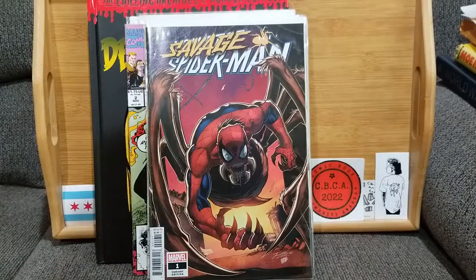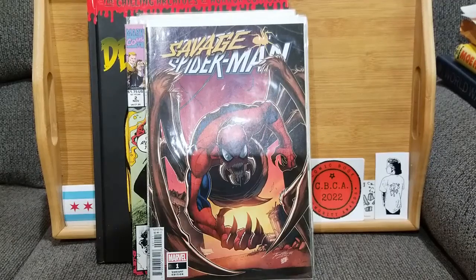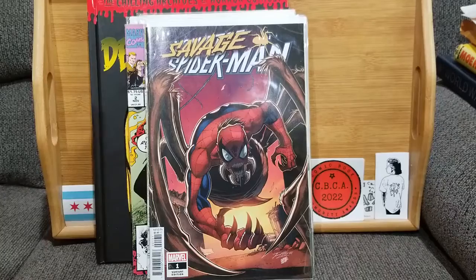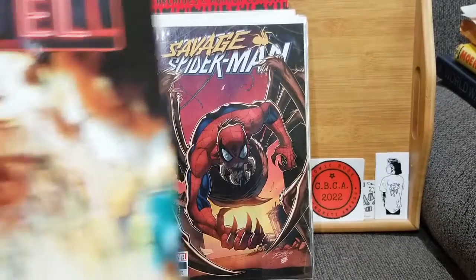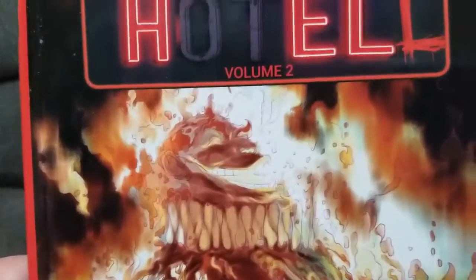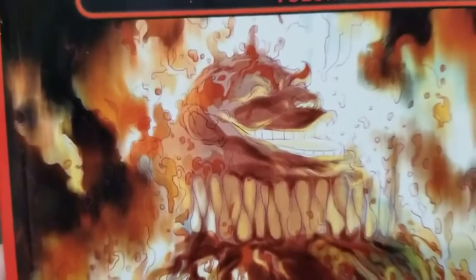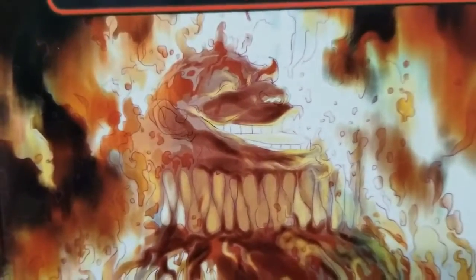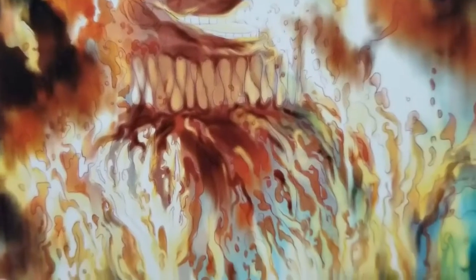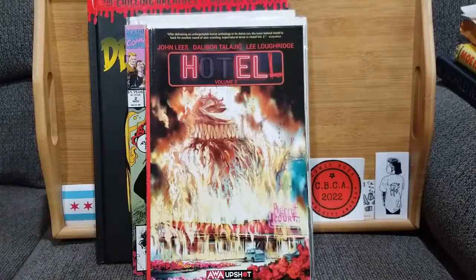The penultimate comic actually came from one of the issuers of this challenge — that would be Cole from Cole's Comic Claims. He sent me volumes one and two of Hotel, but volume two is what I'm featuring. It's a great book, by the way. On the surface it looks like flames, but look closer — yeah, that's a flaming clown monster. If you look at that and aren't scared, I am afraid of you.